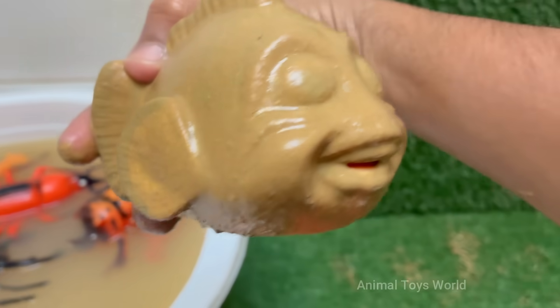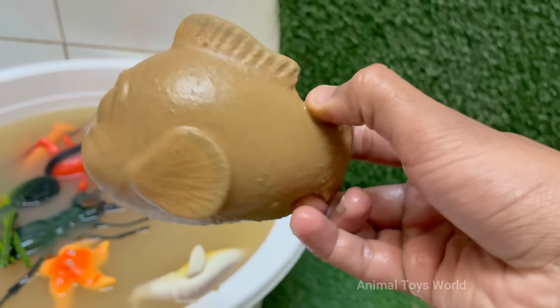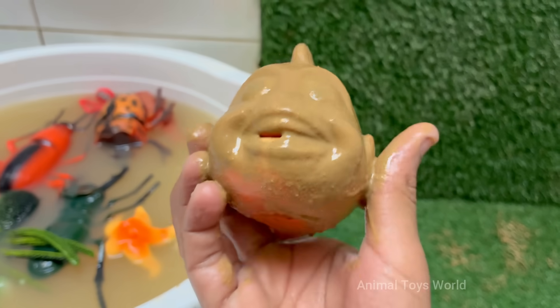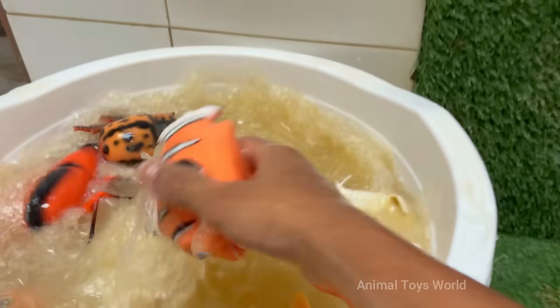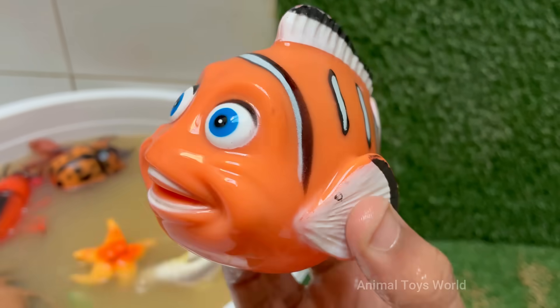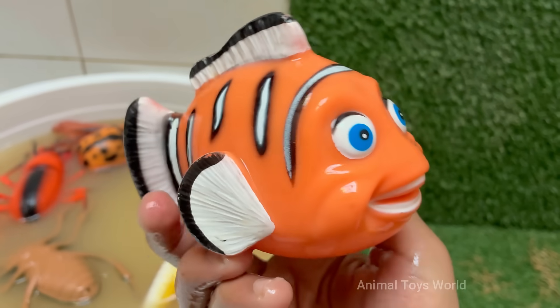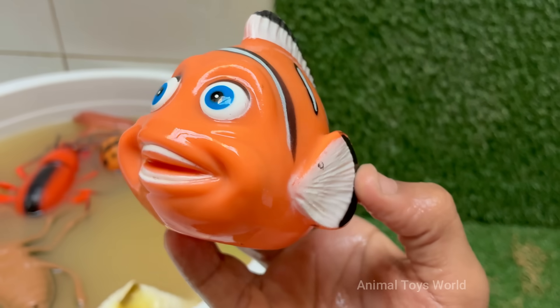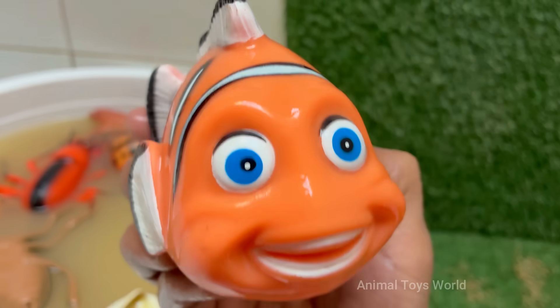Clownfish are known for their vibrant orange bodies with white bands outlined in black, though they can also be yellow, red, or even black, depending on the species. Clownfish live in warm waters of the Indian and Pacific oceans, including the Great Barrier Reef and Red Sea. Clownfish live in strict groups with a dominant female and one breeding male.